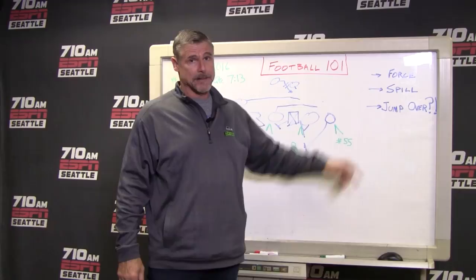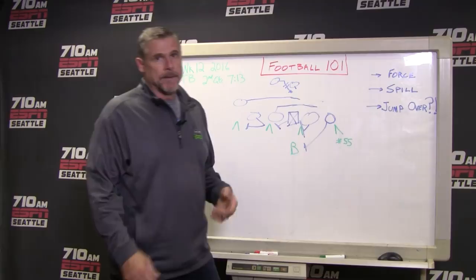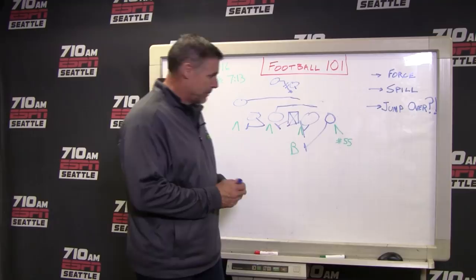He's made some plays that I've found to be maybe the most spectacular defensive plays I've ever seen. I'll show you one that was last year, actually 2016, Week 12 against Tampa Bay. It was in the second quarter at 7-13, if you want to look it up, because it's really pretty remarkable what Frank does.